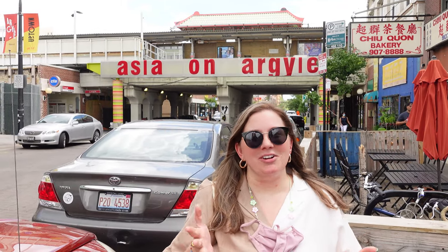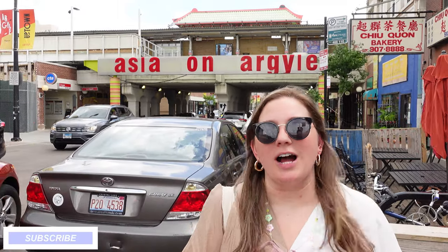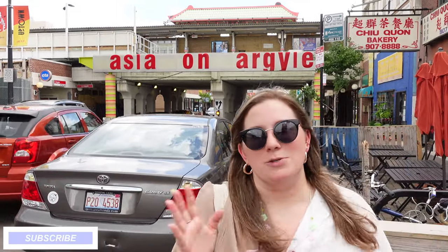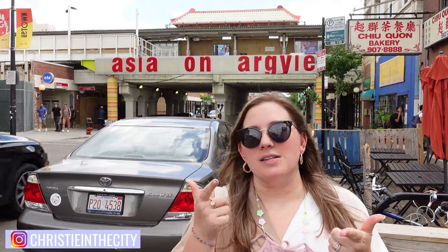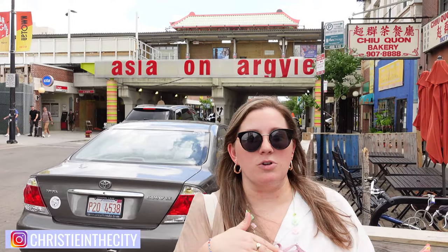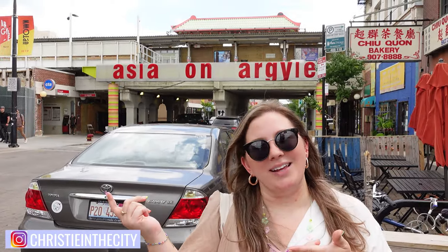Hi, everyone. Welcome back to my channel. I am Christy of Christy in the City. Today, we are in a super cool neighborhood here in Chicago. Asia on Argyle is a predominantly Vietnamese neighborhood. There are a million cool restaurants, bakeries, and coffee shops for us to check out. We're going to show you guys some of our favorites and try some new things as well. Let's go ahead and get started.